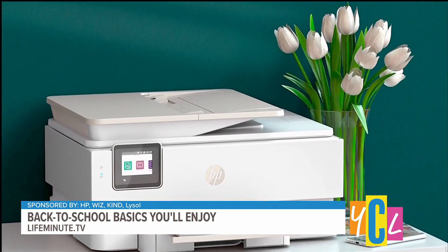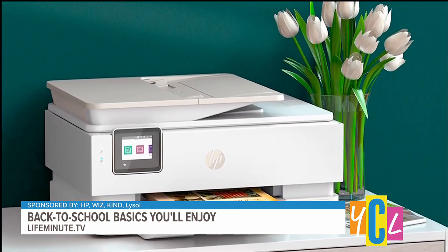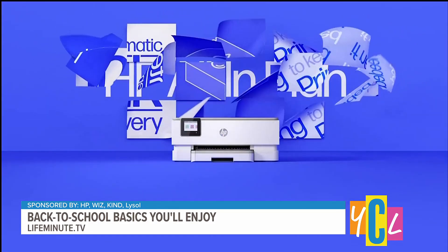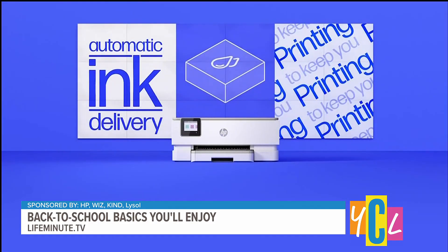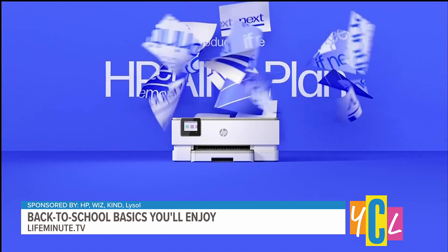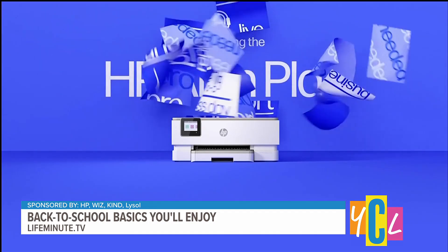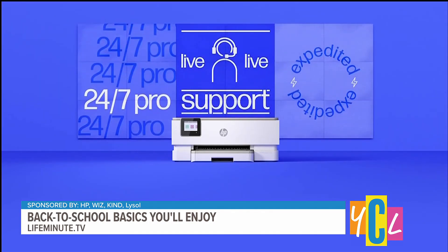Named Envy for a reason, this is the creme de la creme of printers — $129.99 on its own. But if you get the all-in package, you'll get the printer, automatic ink delivery, dedicated 24/7 live support, a new printer delivered the very next business day if you need it, and an upgrade after two years. And you pay a monthly fee starting at just $6.99 for all of this. Just amazing.